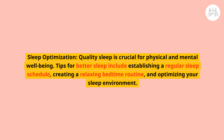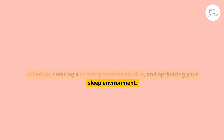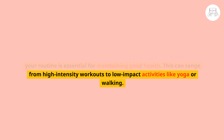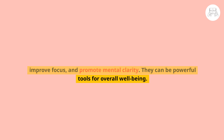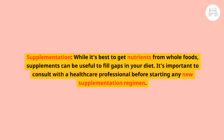Sleep optimization is also crucial — quality sleep is essential for physical and mental well-being. Tips include establishing a regular sleep schedule, creating a relaxing bedtime routine, and optimizing your sleep environment. Regular physical activity, ranging from high-intensity workouts to low-impact activities like yoga or walking, is essential for maintaining good health. Meditation and mindfulness practices help reduce stress, improve focus, and promote mental clarity. Supplementation can fill gaps in your diet, though consulting a healthcare professional is recommended.